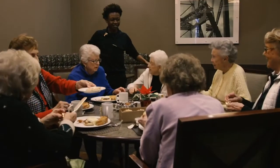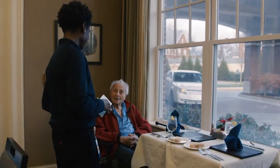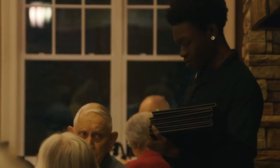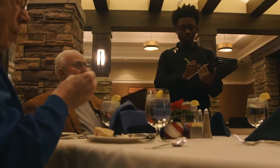I like communicating with the residents. We definitely listen to their opinions — their likes and dislikes. We are able to see what they're eating via the POS system, and kind of guide that as far as what we change the menu items to.